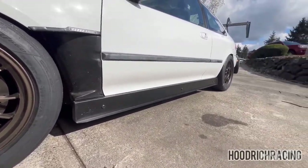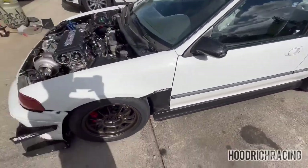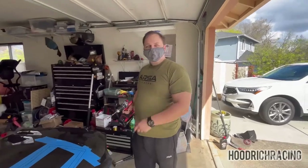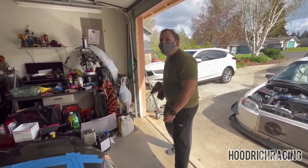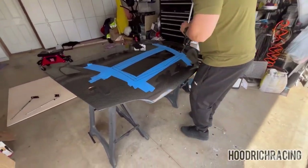It looks nice. Someone needs to tell this guy to get a mask - he's cutting carbon fiber and decides to grab some random dirty item and put it on his face. That is nasty.